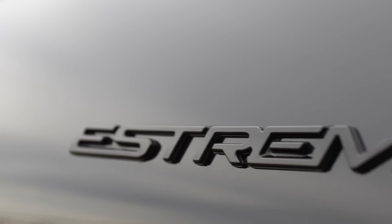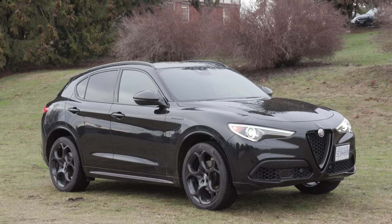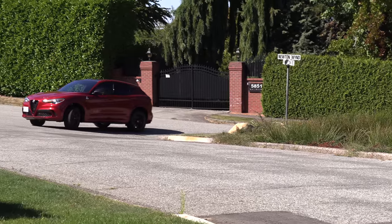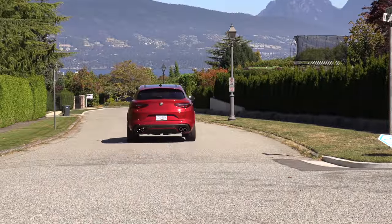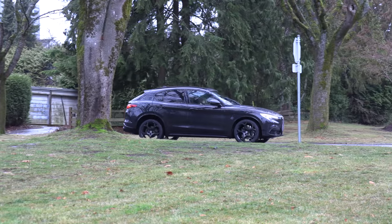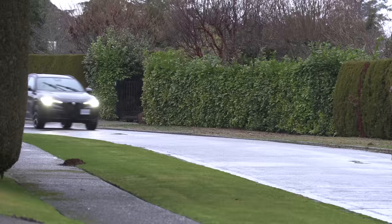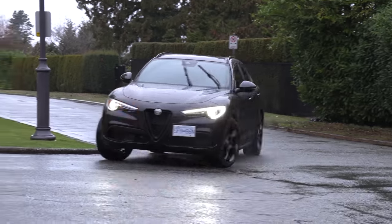This is the Estrema version of the base four-cylinder model, which is a halfway measure between the base Stelvio and the Quadrifoglio — the high-performance V6 we absolutely love. It sounded like rolling thunder and was absolutely amazing to drive, but that's a lot more money. This one builds on the Veloce trim and comes with a limited slip rear differential and active suspension. I really like it, but it does get up there in price. You could get the Veloce trim or one of the lower trims — they all handle incredibly well.